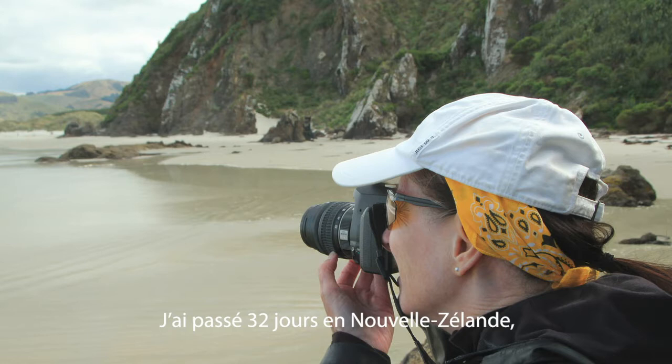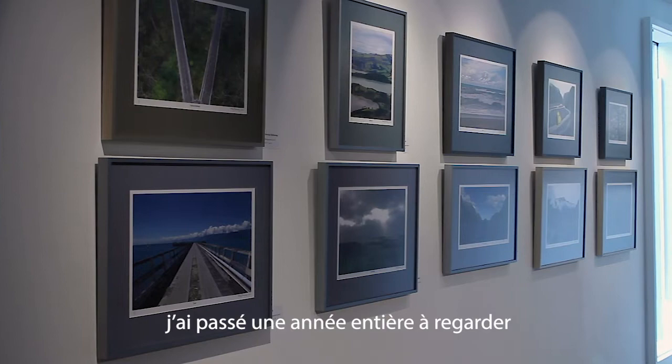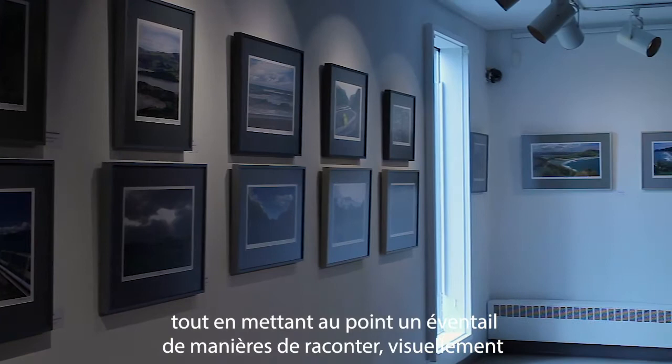I have spent 32 days in New Zealand on the South and North Islands. After taking about 15,000 photographs, I spent a year looking at and heavily editing my photographs while completing a variety of ways to visually tell photographic stories of my New Zealand research.